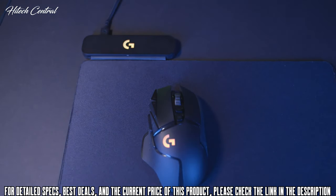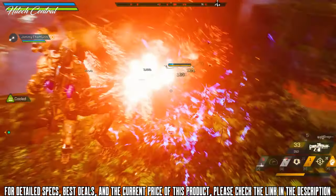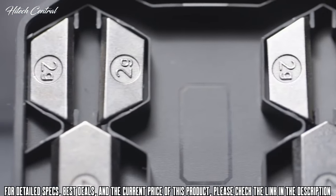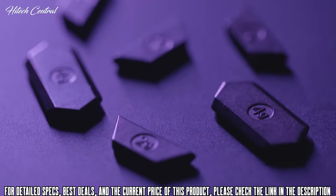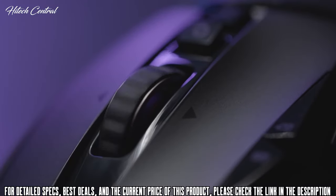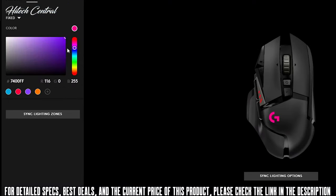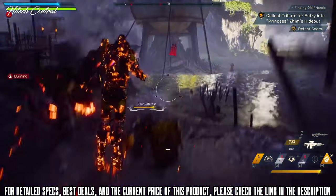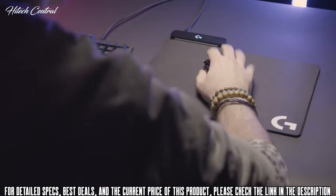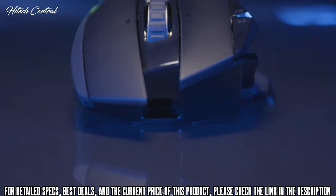The G502 Lightspeed is also compatible with the PowerPlay wireless charging system, which essentially grants you endless power as it's always charging, even during intense firefights. It packs a slew of customizable features including an adjustable weight system, 11 fully programmable buttons, a dual-mode hyperfast scroll wheel, and LightSync RGB lighting across 16.8 million colors. Logitech G managed to pack all this amazing tech into the new G502 Lightspeed while also reducing the weight by 7 grams, a feat only possible thanks to its thin wall design and advanced endoskeleton chassis.